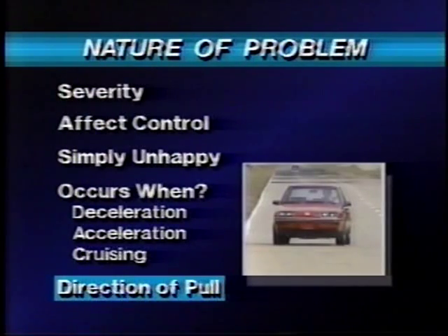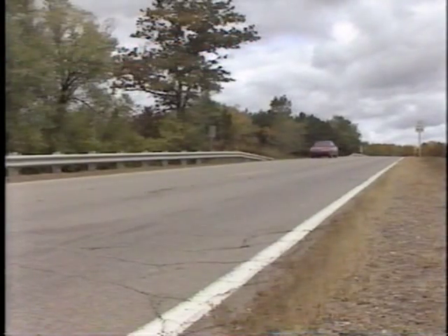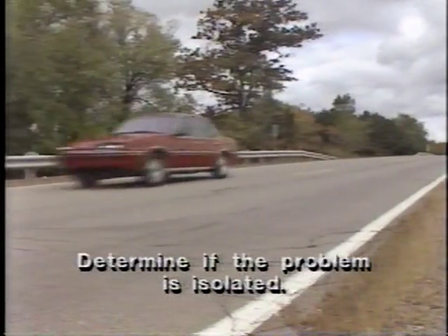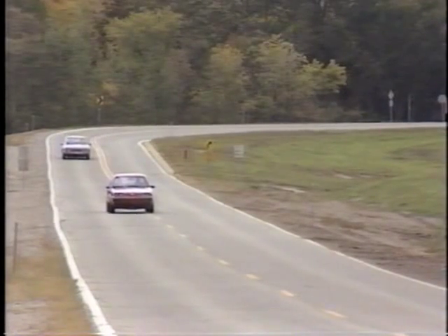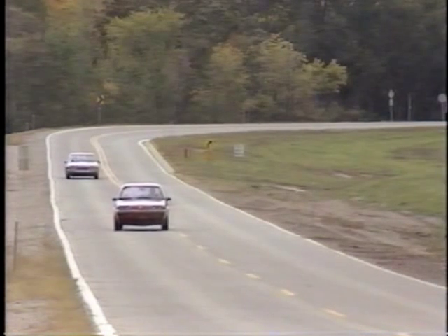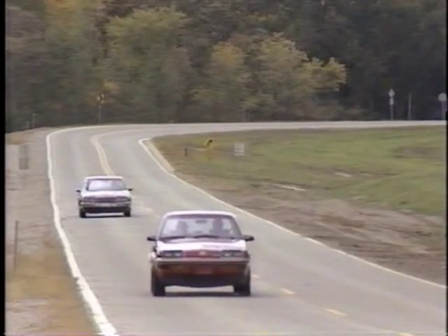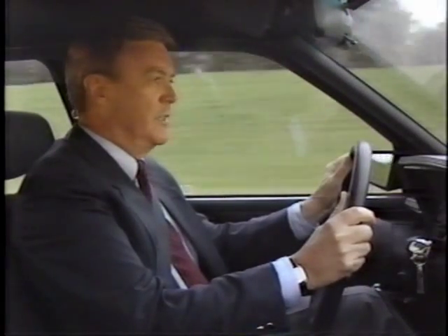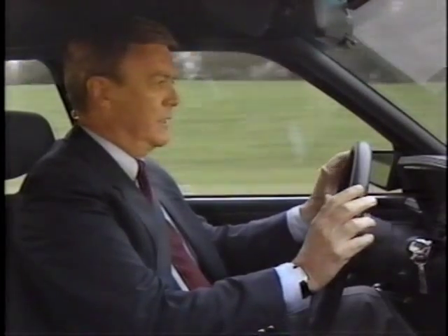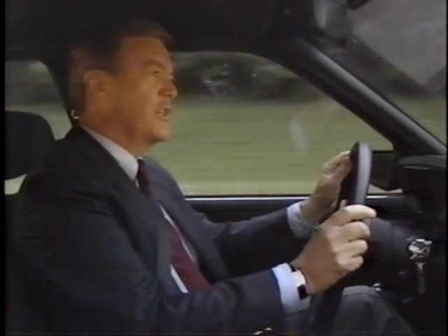Find out the direction of the pull or lead. Don't forget, road surface can affect a car's steering. Some highly crowned surfaces cause a car to steer toward the shoulder. Determine if the problem is isolated to a particular stretch of roadway. With a full description of the problem, the next step is to take a demonstration drive with the customer. This allows verification of the problem and observation of any conditions that may be a factor in the complaint. When a steering complaint has been established, a full road test should be performed. A carefully conducted road test is an essential first step in diagnosing any handling complaint.